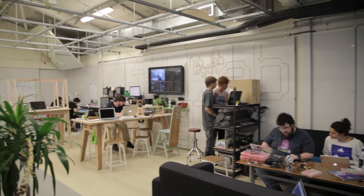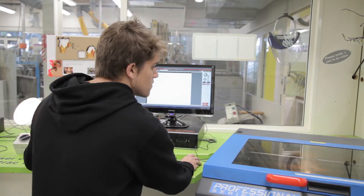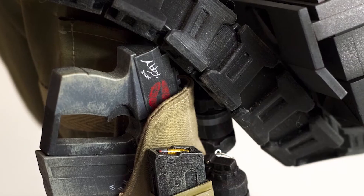On top of that, as well as the traditional workshop tools that we use, we have all the high end digital tools. We have 3D printers, laser cutters, CNC machining abilities, and that gives us the capacity to explore new ideas and new processes in different ways.